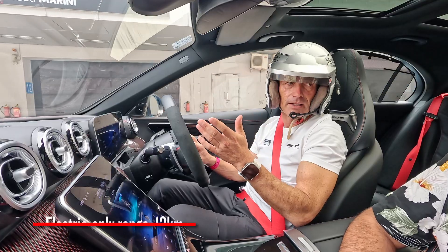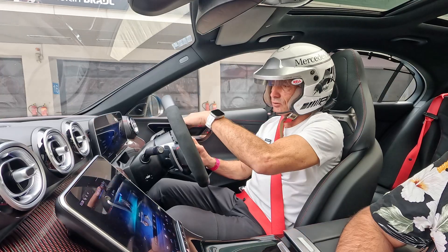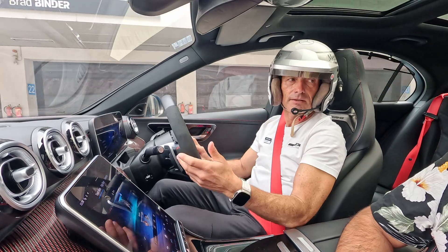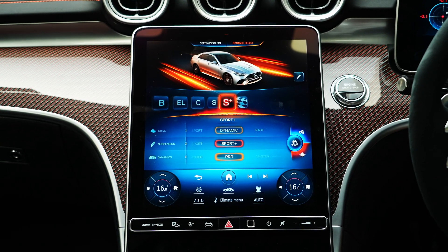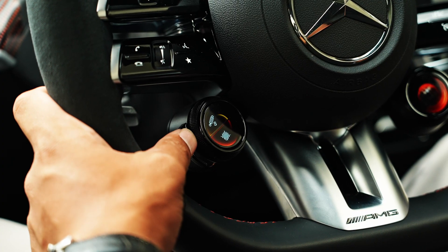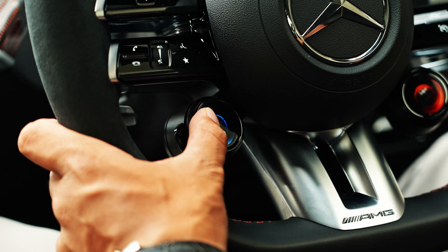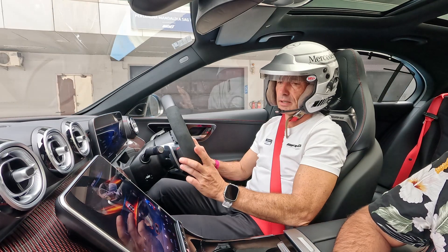The range depends on how much you push. You also have 'Balance' mode which keeps the battery level as it is, and then 'Individual' and 'Slippery' — Slippery is for very slippery conditions, everything is soft and not so aggressive. You can change up through S-Plus and Race. Here we have the different buttons — ESP, the gearbox — you can switch the menu, and when you press the outside button you activate the menu. So now it's manual shifting, automatic shifting, ESP sport handling or off and on again.